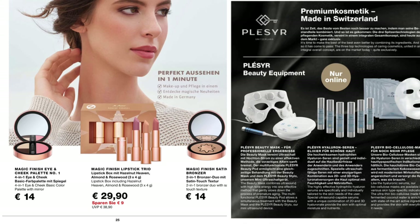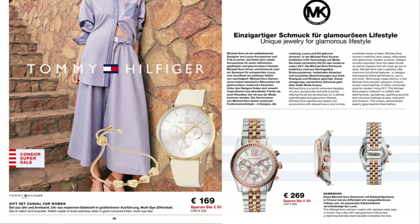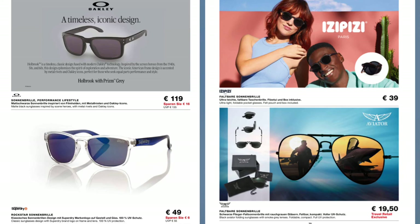Masks were optional but 95% of the people on our flight had masks on, including the staff. Speaking of the staff — they were great. They felt like they woke up happy to go to work, they were so kind and really helped me with the kids. I'm so grateful to this crew; they made our journey so much easier.